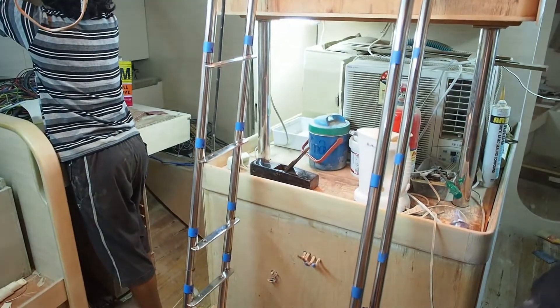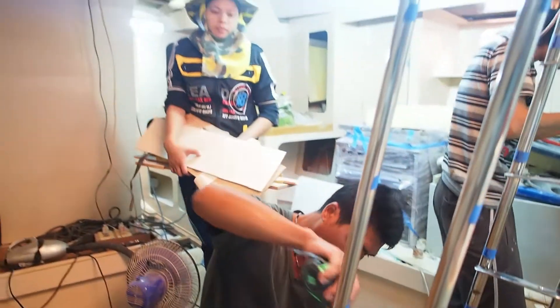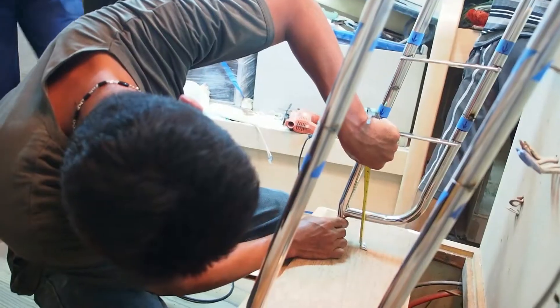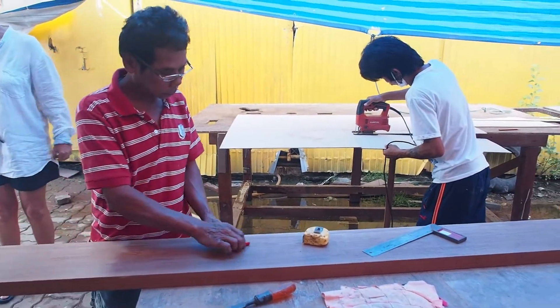A couple of weeks ago you caught a glimpse of a ladder. Here's Jung, chief stainless man at PSS, making sure it fits. Meanwhile, Pong will be making solid teak steps for it.